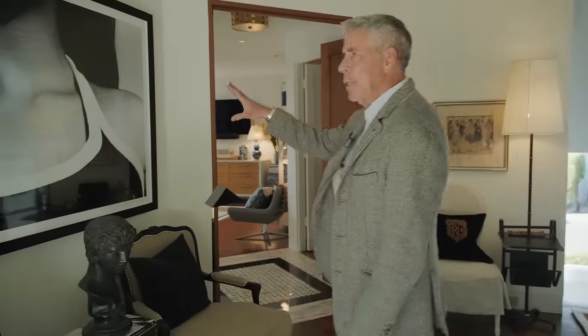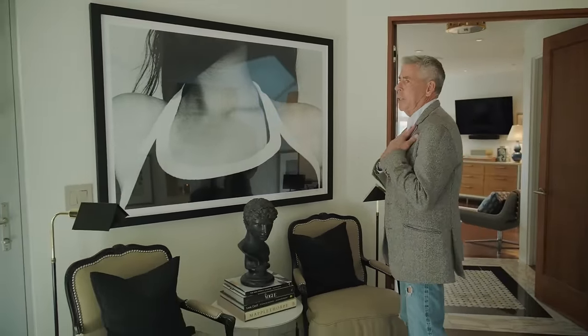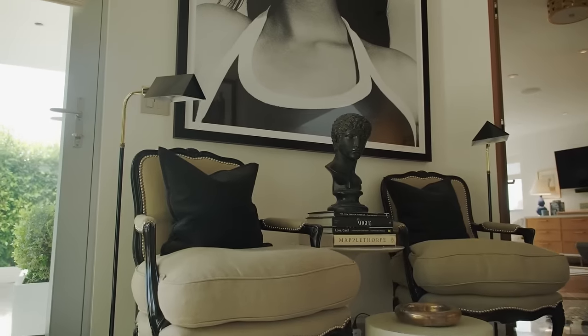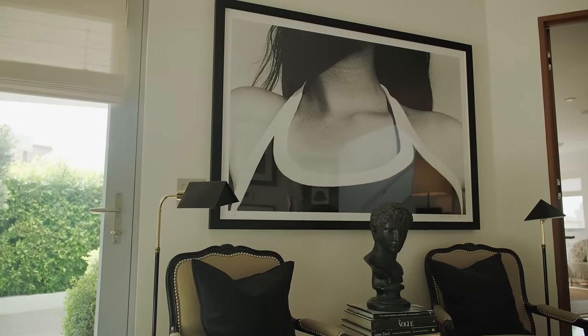We have a Ralph Gibson — this beautiful photograph of a large image of a woman's neck, which I think is totally sexy and unusual. We bought it in London. Very cool. A pair of George Smith chairs. And then we go into the entry of the bedroom.